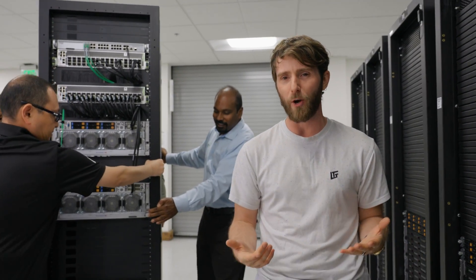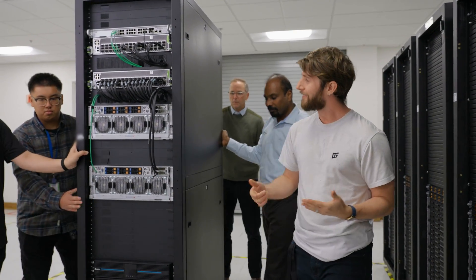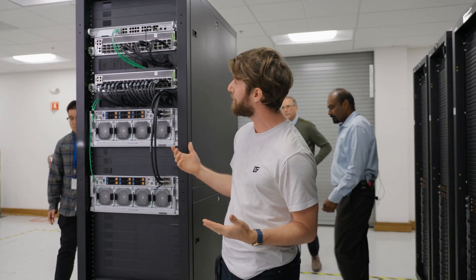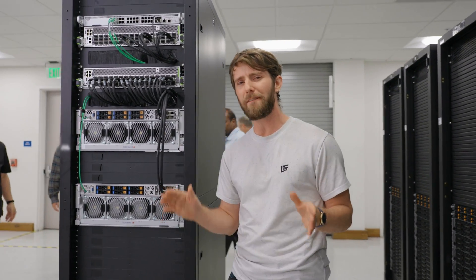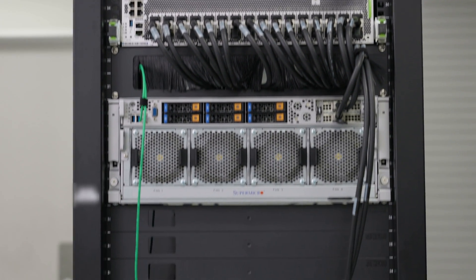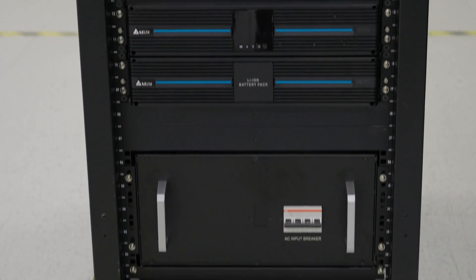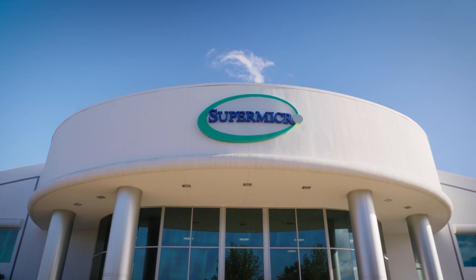You probably think of Supermicro as a server designer and manufacturer, but they actually have the capacity to build up to 3,500 fully integrated plug and play rack solutions per month, of which 1,000 of them can be liquid cooled — all by having their development, manufacturing, and validation on their Silicon Valley campus.